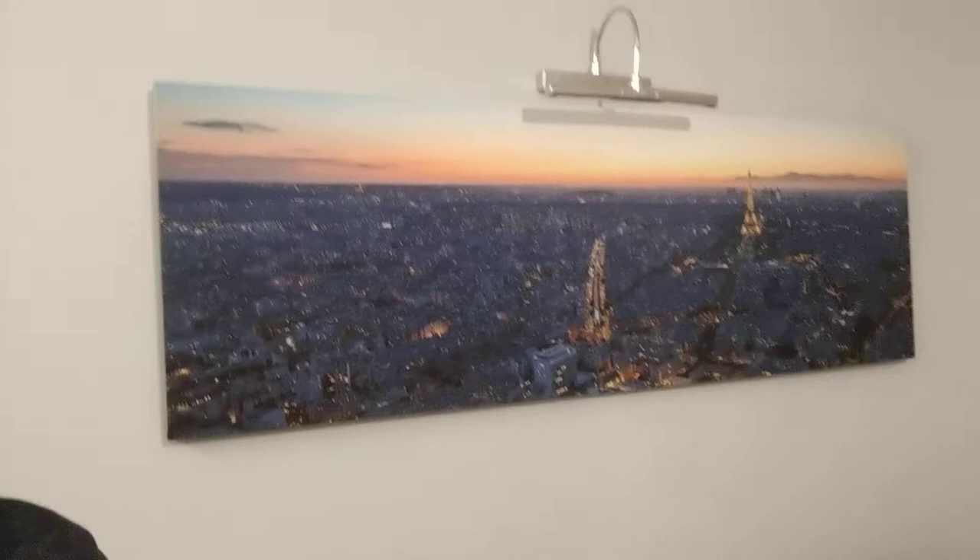Hi, my name is Jason and I ordered this panoramic print from Print Panoramics. It is a panoramic view of the Eiffel Tower in Paris.